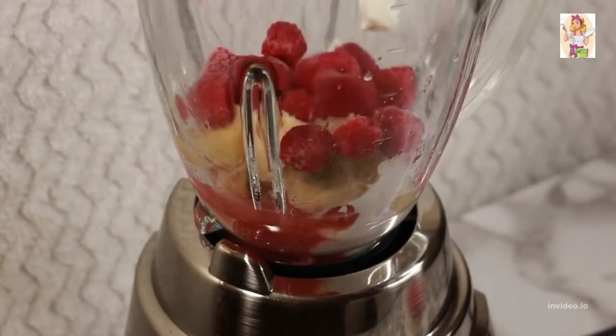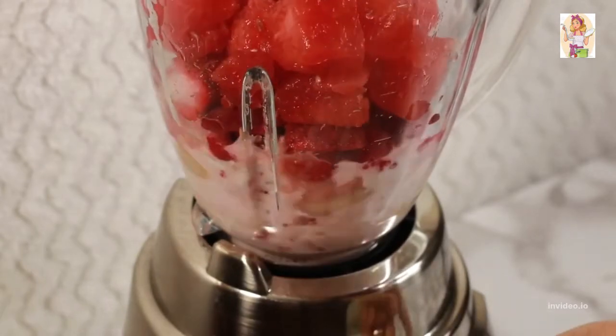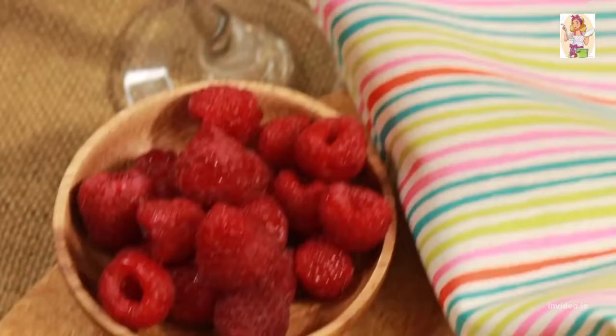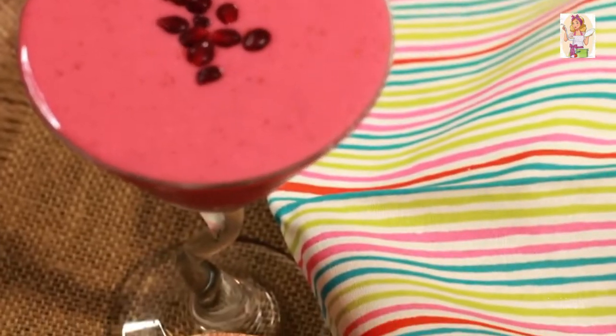Add half a cup of frozen raspberries, half a cup of frozen strawberries, and one cup of watermelon cubes. Blitz for a smooth consistency, garnish with some fresh pomegranate seeds, and you are set for a radiant Tuesday.